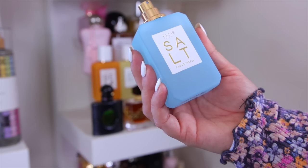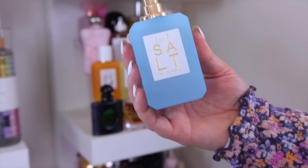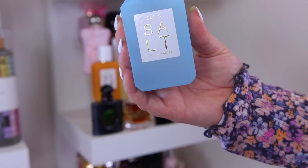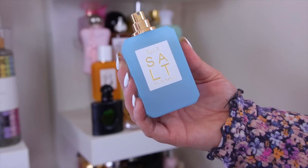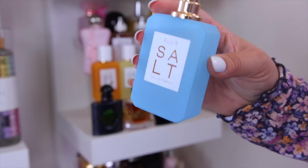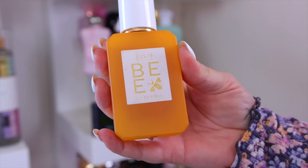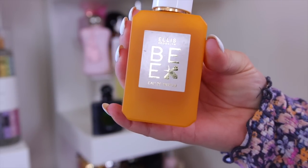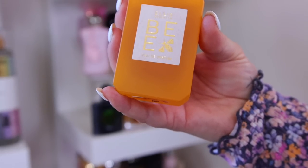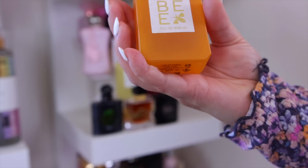I'm decluttering the Ellis Brooklyn Salt — I lost the lid and it turned out more woody and sandalwood-heavy than the beachy tropical vibe I wanted. I'm also decluttering the Ellis Brooklyn Bee, my first Ellis Brooklyn purchase. I liked how sweet and delicious it was, but I never reach for it because it's almost too sickly sweet.